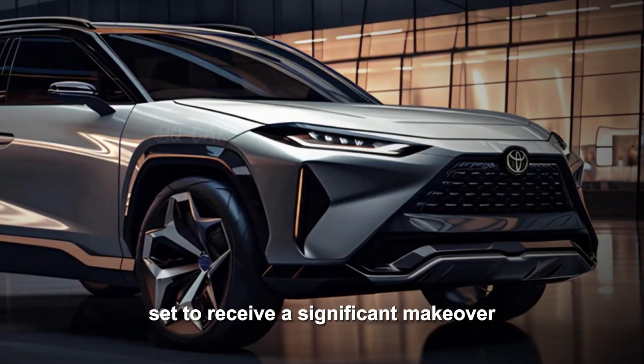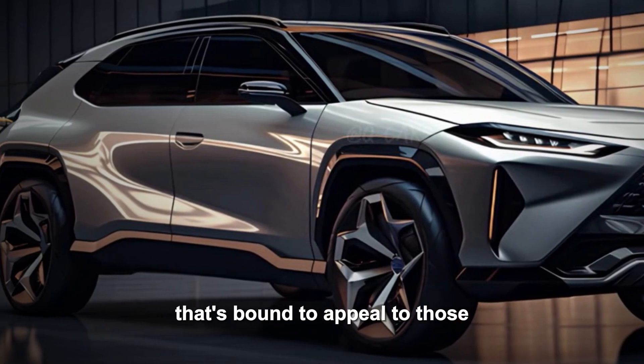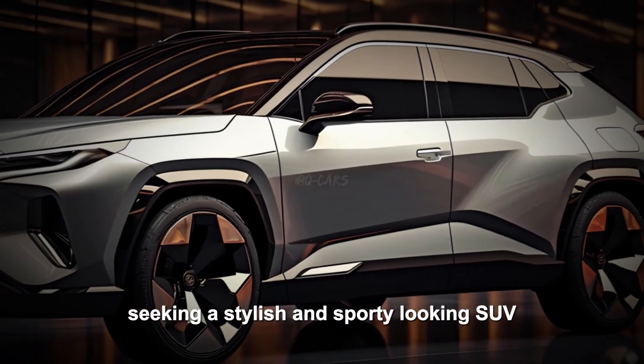For the 2025 RAV4, it's set to receive a significant makeover, presenting a fresh and sleeker look that's bound to appeal to those seeking a stylish and sporty-looking SUV.